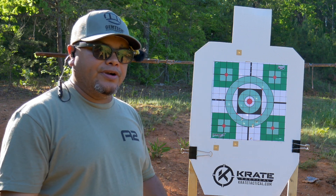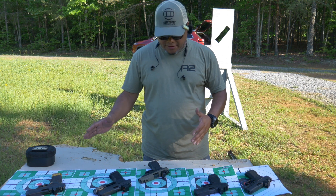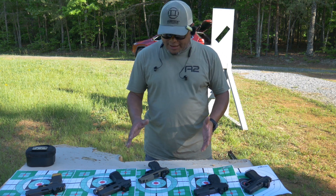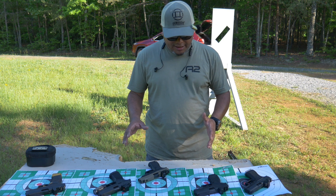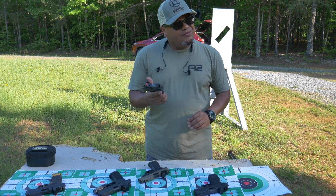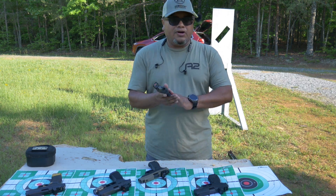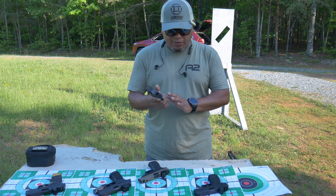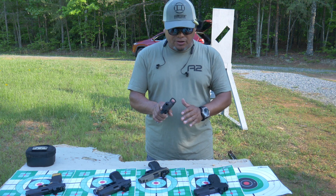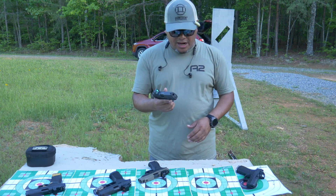After shooting all five pistols, the Hellcat Pro was the most accurate for me. As far as recoil goes, the Hellcat Pro has a little bit less than most of them. For ergonomics, the Glock 43X is the least desirable for me — a little snappier and the grip texture isn't as aggressive as I'd like. You can always add grip tape or get it stippled — there's a lot you can do with the Glock 43 for customization. The GX4's ergonomics are very nice and slim.